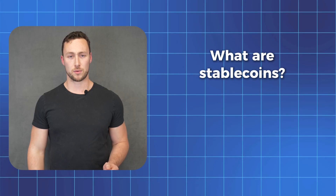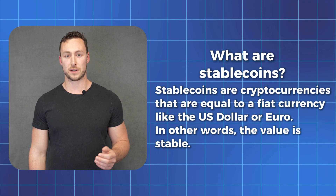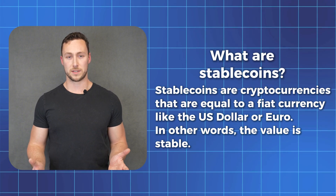First, what exactly are stablecoins? In short, stablecoins are cryptocurrencies that are equal to a fiat currency like the US dollar or the euro. In other words, the value is stable.